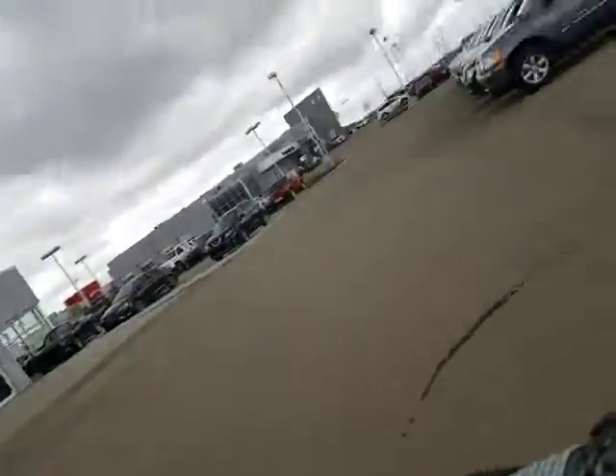Hey Lisa, how's it going? David Tuff here at LA Nissan. Just wanted to send you that quick video on the 2014 Nissan Titan SL Crew Cab.